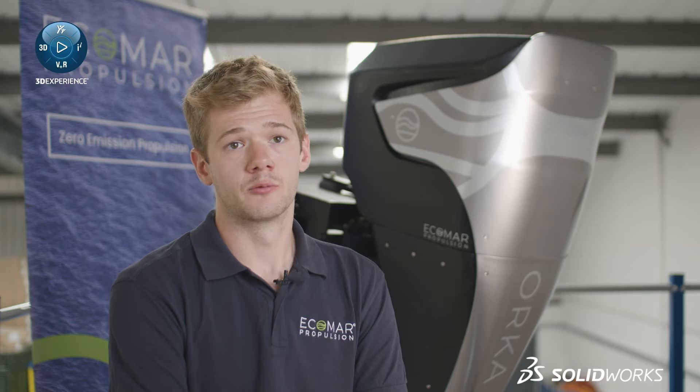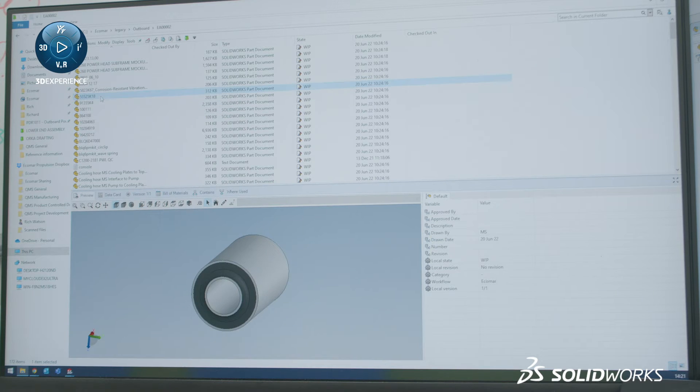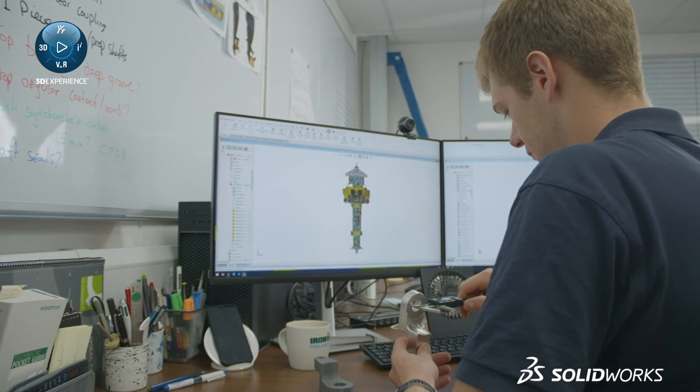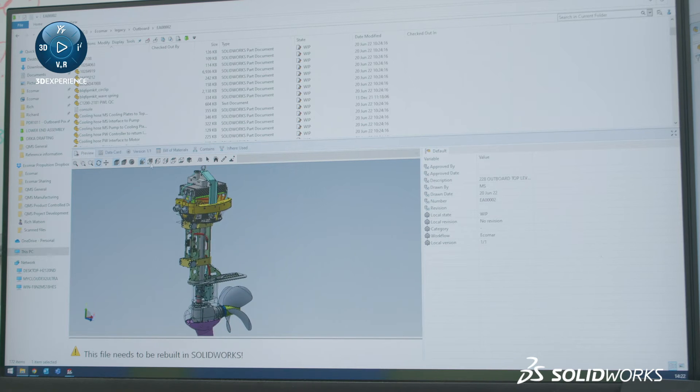The crucial elements of PDM are revision control, production control, and document control — making sure that people only have access to the latest revision of any parts. Everything's kept in the same place, but it also allows multiple users to work on assemblies at the same time.